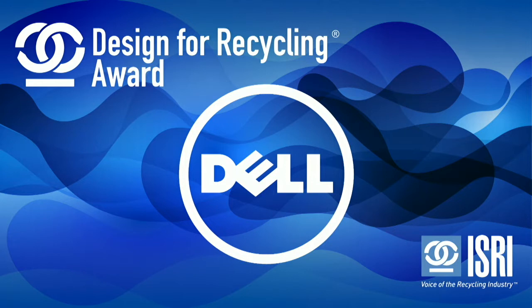Through Dell's deep commitments to use of recycled materials, closed loop recycling, and product recyclability, the Latitude 5590 includes plastic components that contain as much as 50% recycled content, including reclaimed aerospace carbon fiber. The Latitude 5285 2-in-1 is the first industry product to contain closed loop gold — recycled gold from used electronics — in the motherboard. Both of these Latitude notebooks are designed with safe recycling in mind and are highly recyclable in today's recycling environment. ISRI is proud to present the 2018 Design for Recycling Award to Dell Inc. for its commitment to sustainability in the design and manufacture of these products.